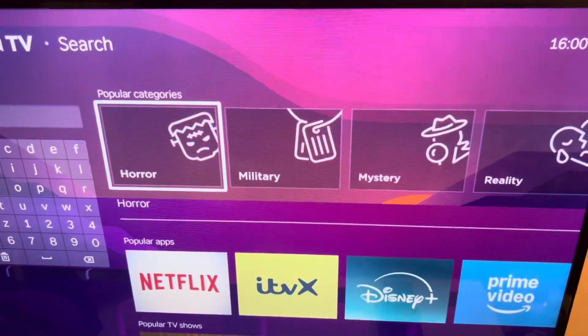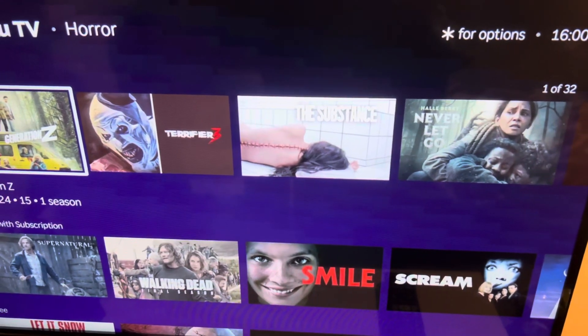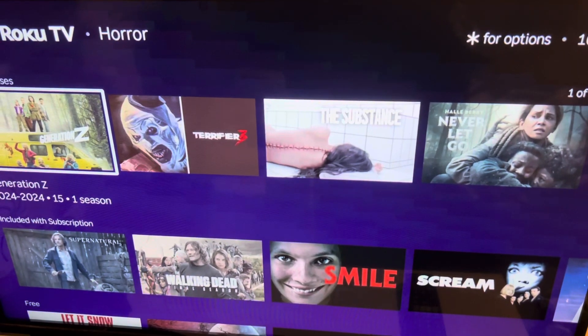You'll see horror right here, and as you can see, there'll be loads of different kinds of horror movies here for you to watch. If you found this video helpful, make sure to like this video and subscribe to my channel.